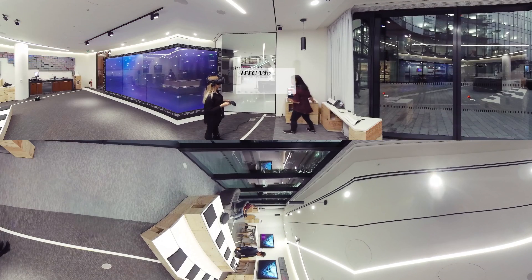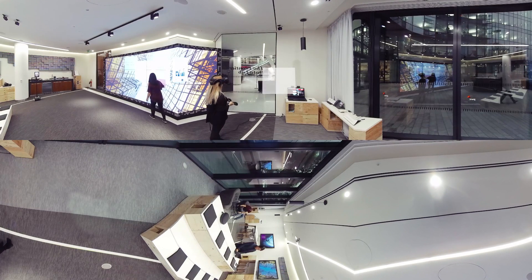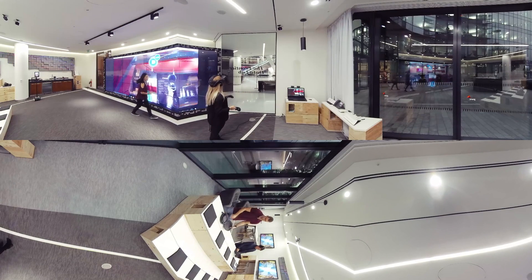VR immerses users in different worlds, allowing them to look around, walk around, and interact in those worlds. It's used for training, design, data visualization, and telepresence.